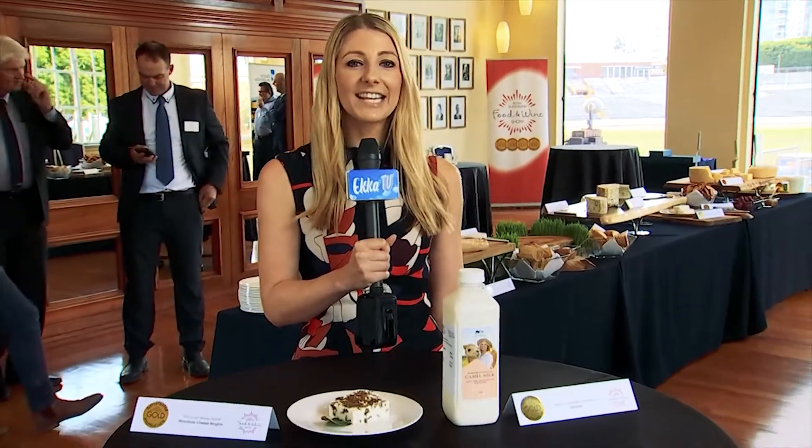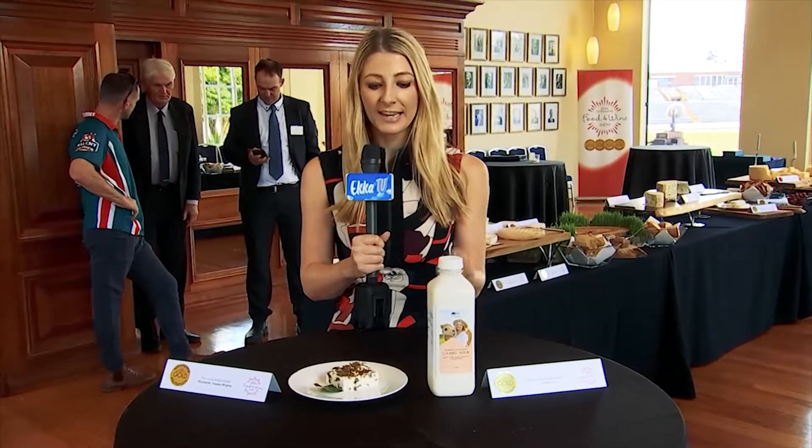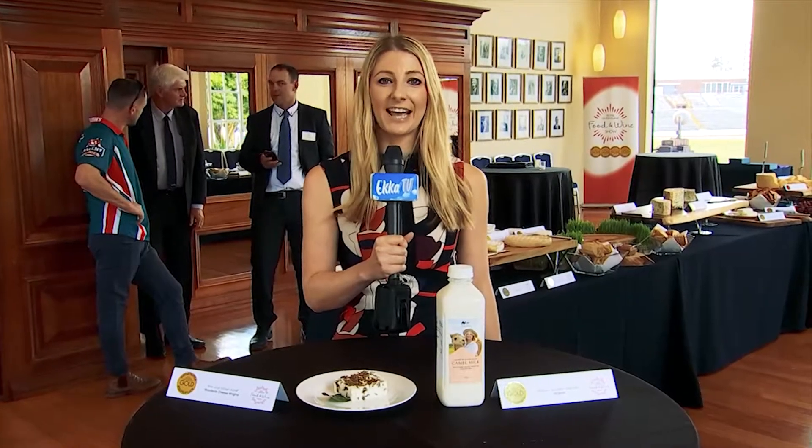I'm Nicole Clifton from ECCA TV and today we're at the Royal Queensland Food & Wine Show's Cheese & Dairy Awards. This year's entries range from camel milk to cheese covered in green ants. Let's find out who the winners are.